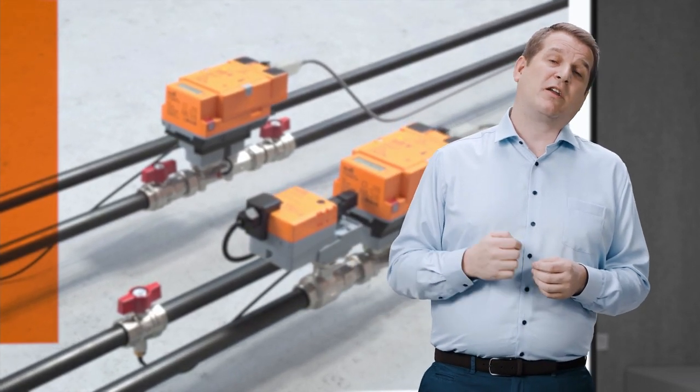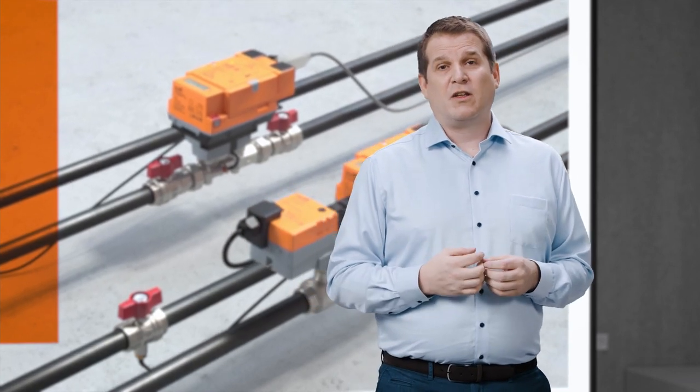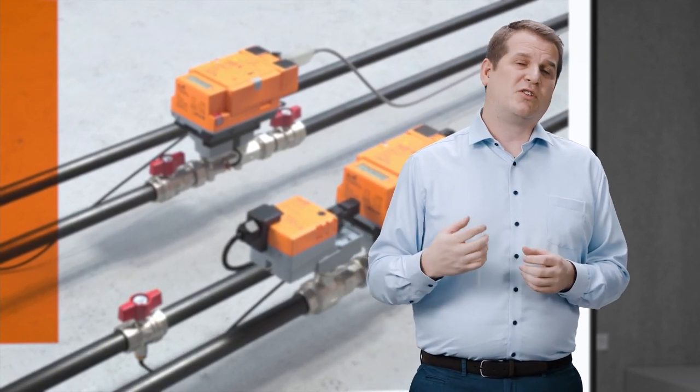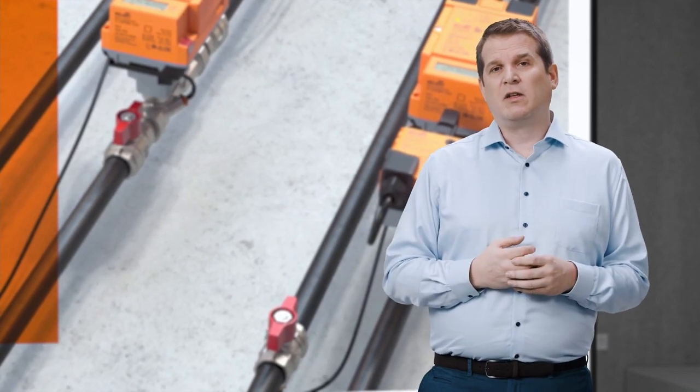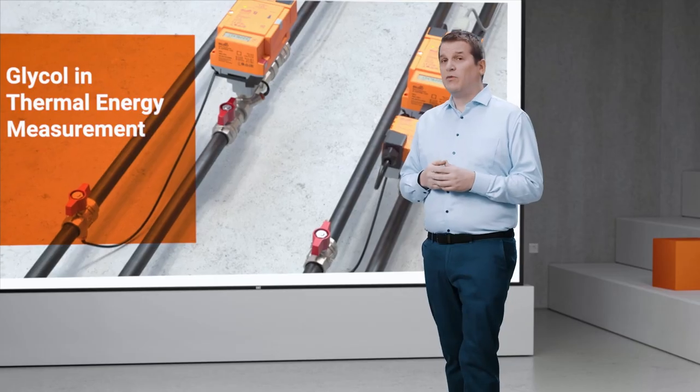Now I'd like to know more about glycol. I've heard thermal energy meters are affected as much as 20% when there's glycol in the water — that sounds like a lot. But I've got a colleague, Philip, who knows everything there is to know about glycol. He's in our lab in Hinwil — hopefully he's with us now.